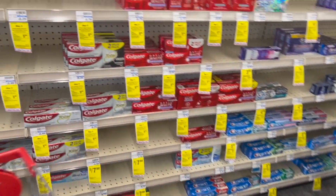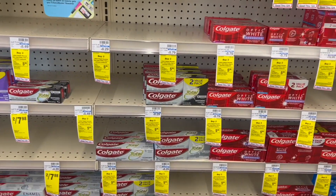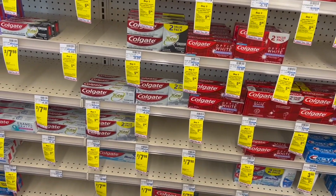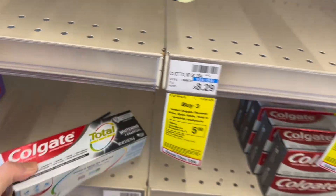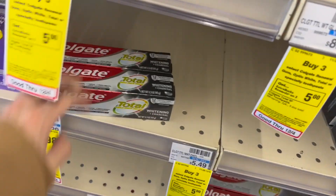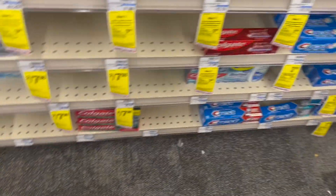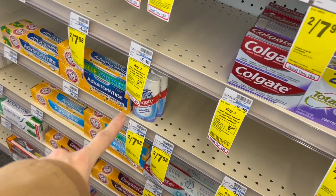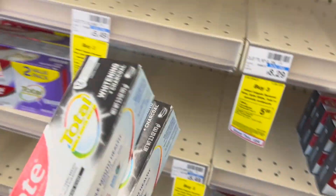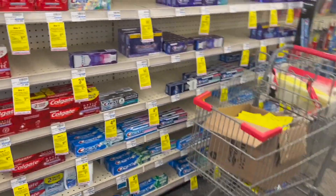Let's start with the first deal, and it's completely free — it's for the Colgate products. These are priced at two for $7.98, and we have a coupon in the CVS app for $7.98, so after using that coupon they come out completely free. They've taken a lot of the toothpaste here — we have the Max Fresh, the Charcoal — it's a very simple deal and completely free.